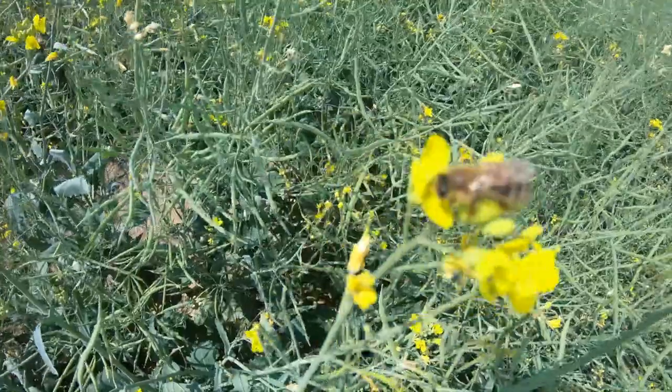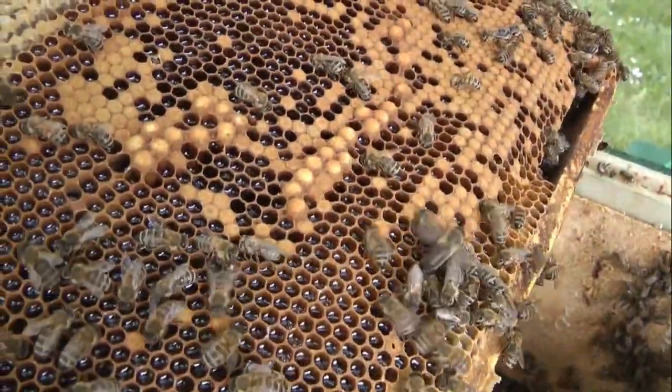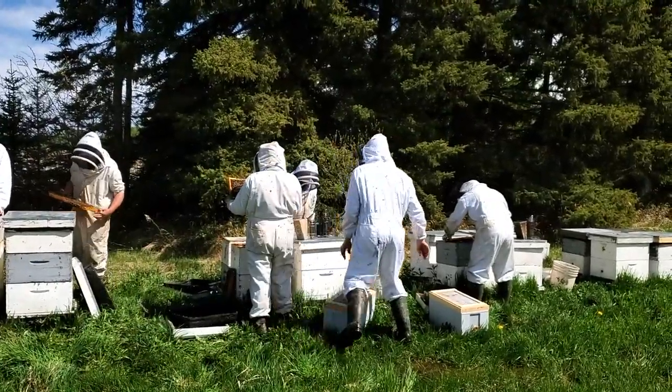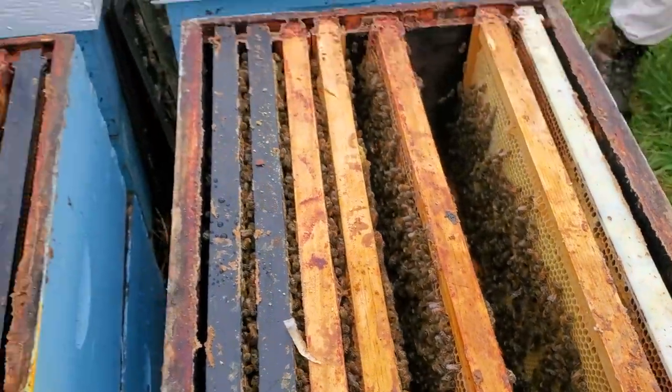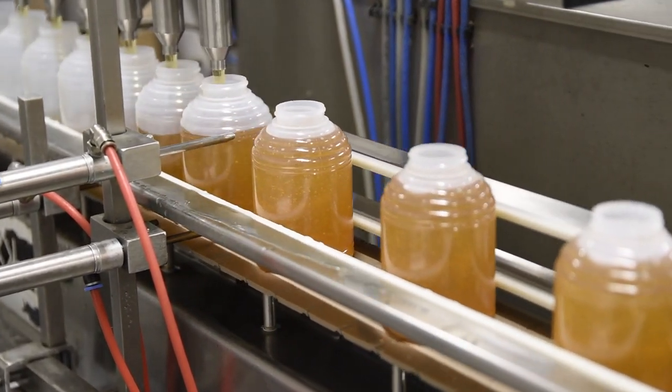After bees have done the hard work of collecting nectar and storing it in a honeycomb, beekeepers can collect the honey. They do this by extracting the honeycomb from the frame and scraping off the waxy cap that keeps the honey sealed in. They can then extract the honey, and then it's strained, bottled, and heads to a store.